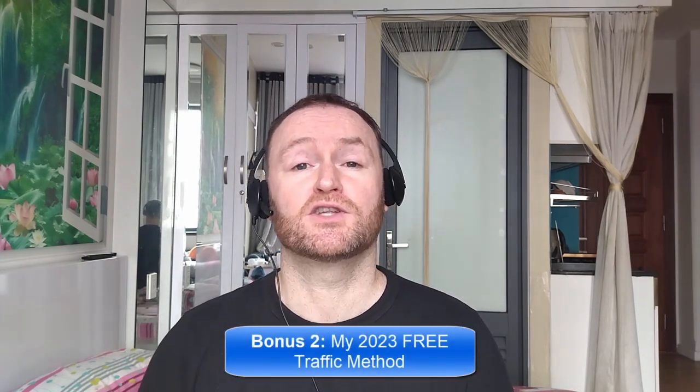Bonus number two is I'm going to show you the 2023 free traffic method that I'm using right now to get tons of traffic to my websites, offers, and blogs. This will be delivered to you automatically as a free bonus when you pick up this product.